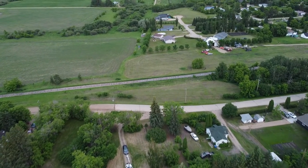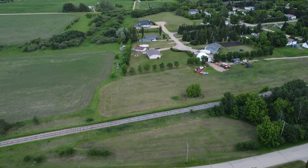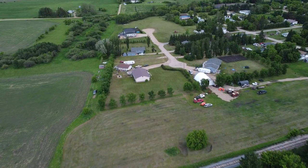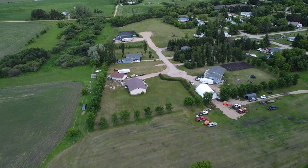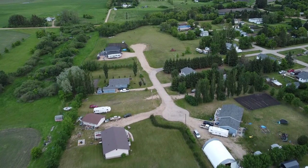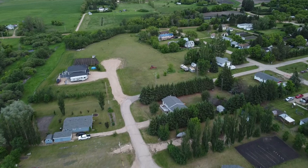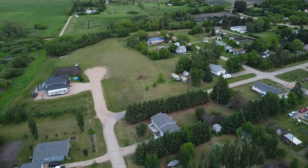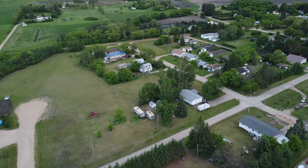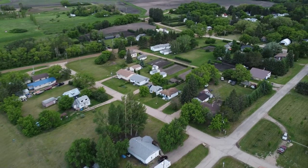We'll cross the tracks now to the other side, and we're coming up on a brand new development — some of these homes were added fairly recently as Benito worked on expanding. You'll see there are some lots available. If you're thinking of living in a rural community that still has access to all the services, Benito might be it: the community has natural gas, water and sewer service, electricity, and high-speed internet service.